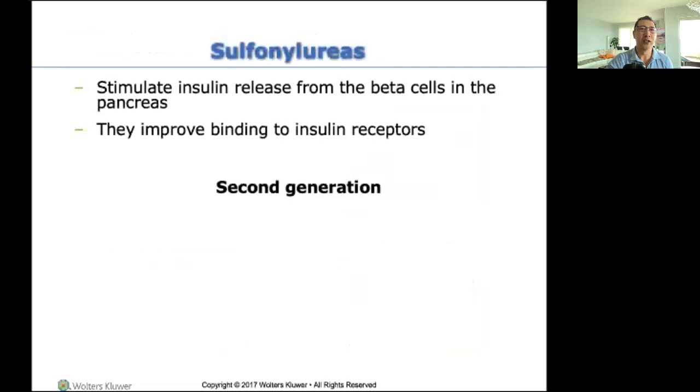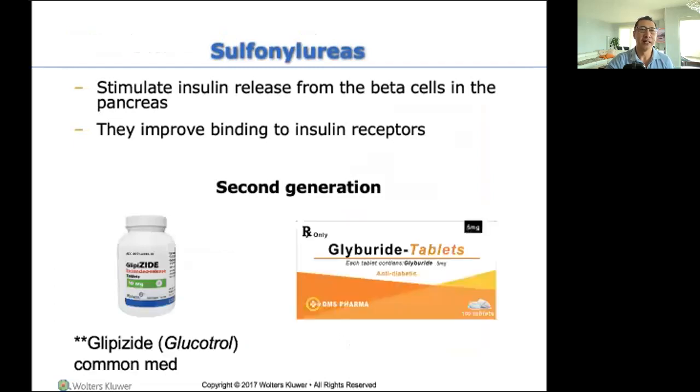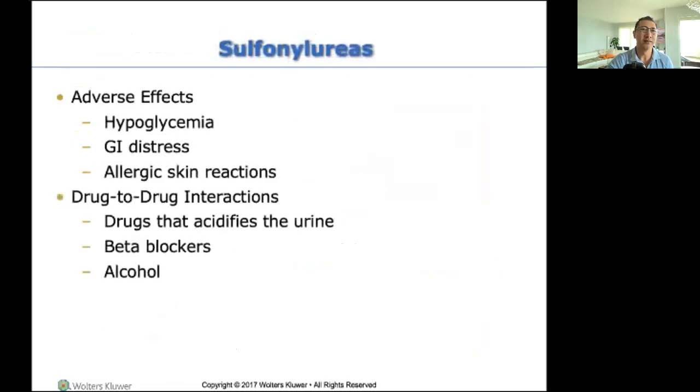Sulfonylureas — glyburide, glipizide. These are second-generation PO anti-diabetic medications. Metformin is usually the first choice; this is the second choice. What to look for: same thing — hypoglycemia and GI issues. Interactions include drugs that acidify the urine such as vitamin C, and beta blockers again — and no excessive alcohol with this one.